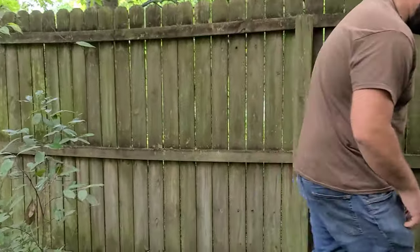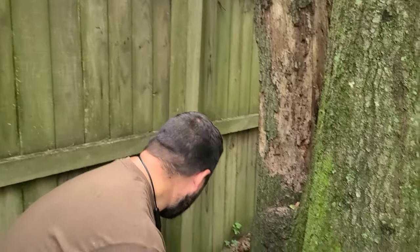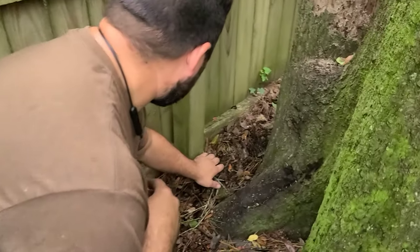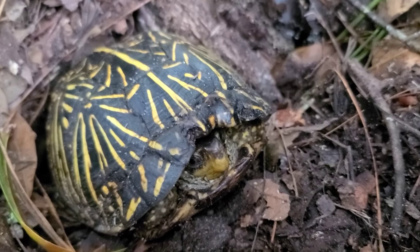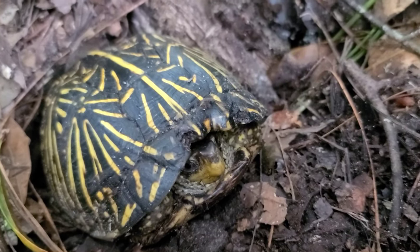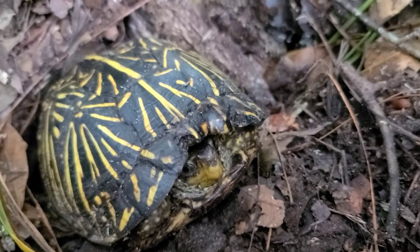We got a terrestrial turtle species. This is commonly known as the Florida Box Turtle, right here. You can see it's burrowing in the ground right here. What a beautiful turtle. A little concerned about excavating it in case it may be in the process of reproduction.